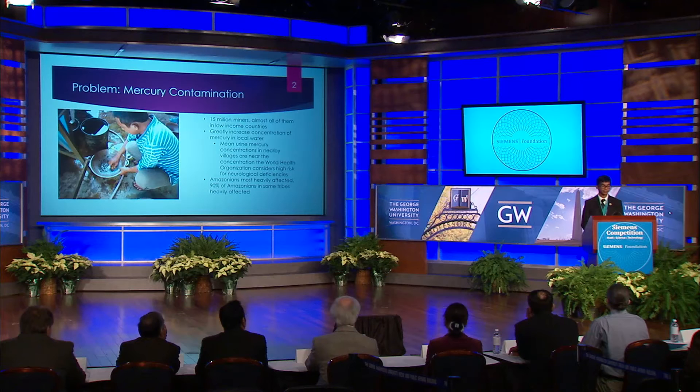Hello, I'm Prateek Kalakuntla and today I'm going to be discussing a new form of metal sensing or mercury sensing for rural communities. First, the problem: mercury concentrations in rural communities have been skyrocketing due to a new form of gold mining known as Artisanal Small Scale Gold Mining, or ASGM.